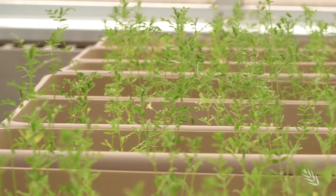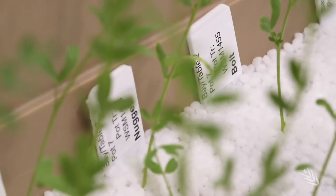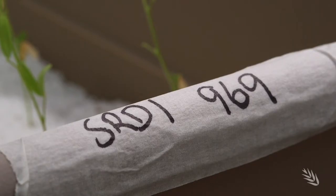This SARDI research, made possible through GRDC investment, will ensure the inoculant strain is compatible with the ten most popular lentil cultivars before it is released to the Australian market. Growers are always asking when the new strain is going to be available. And we always say there are a lot of hurdles we need to jump through first, and that's to ensure that the strain you get is a quality strain. It is likely that if the data supports the release of the strain, it will be available in 2021.